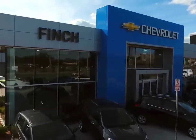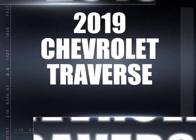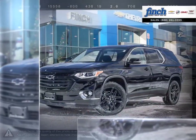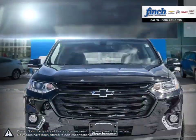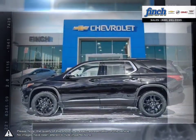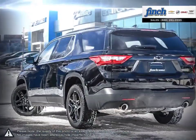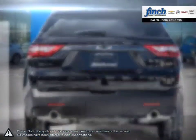Welcome to Finch Chevrolet. Today we're looking at a 2019 Chevrolet Traverse. The Traverse makes any journey a stylish one with a richly refined interior and best-in-class maximum cargo space. It comes complete with modern technologies and seating for up to eight, which makes it perfect for any family.